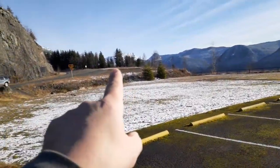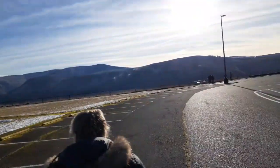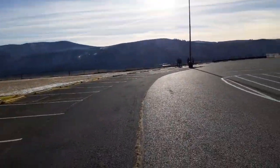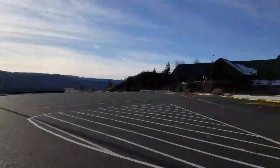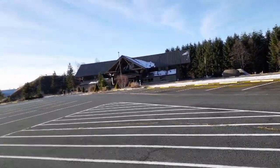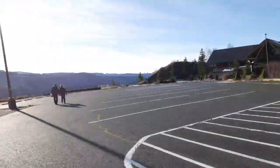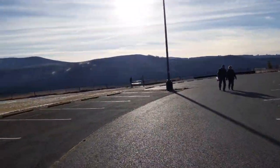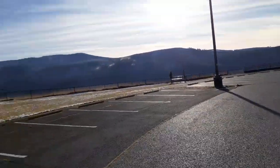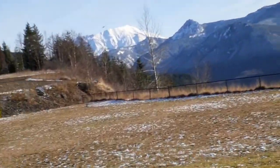I'm going to walk down here to this fence where you can get a good view. Here's the rest area — it's closed for the season. I had to sneak in through the gate. We're gonna get a good view now, let me see if I can focus here.